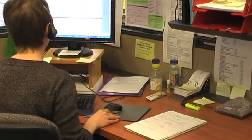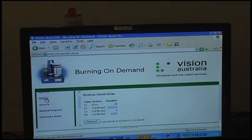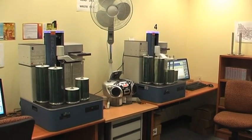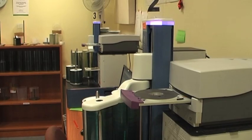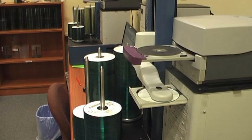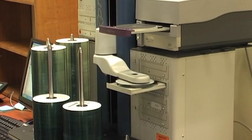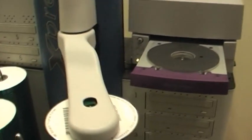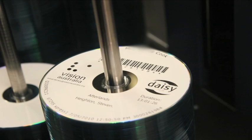This ensures that the title is delivered to the client as fast as possible. We now move into the burn-on-demand duplication room, where clients' DAISY books are automatically produced. There are four robotic burning stations connected to the mass file storage system. Each station can hold up to 600 blank CDs, which are recorded at 50 times their normal speed. All CDs have the book title printed on them, along with a unique barcode.